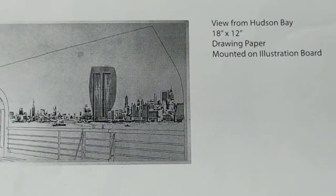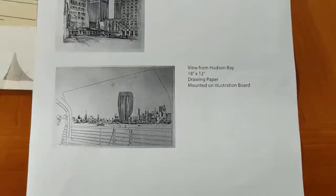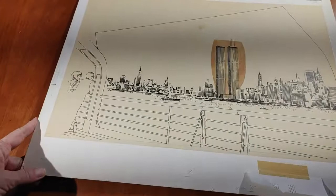This is the view from Hudson Bay. It is 18 by 12 on drawing paper mounted on illustration board. I'm going to show it to you in a second here. This is an interesting piece — it's on normal illustration board, very easy to mount.